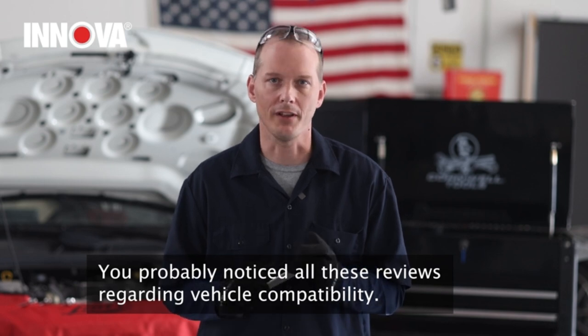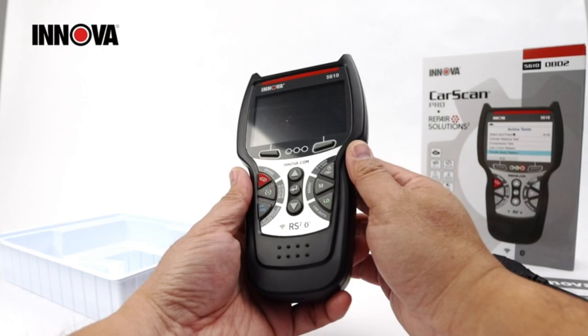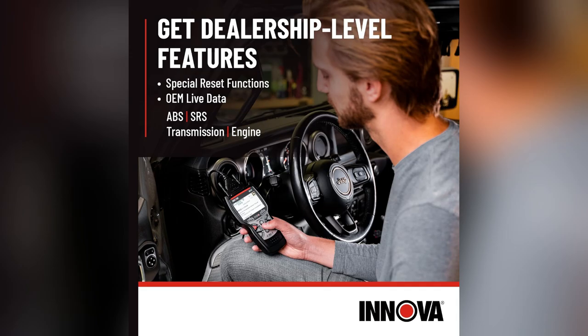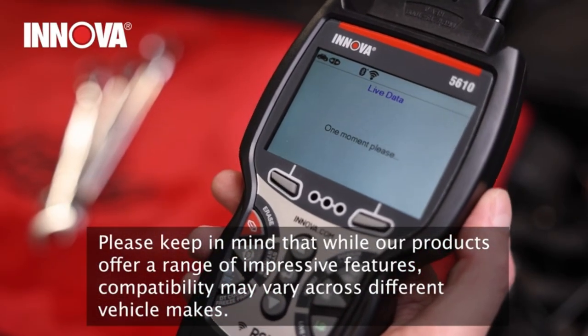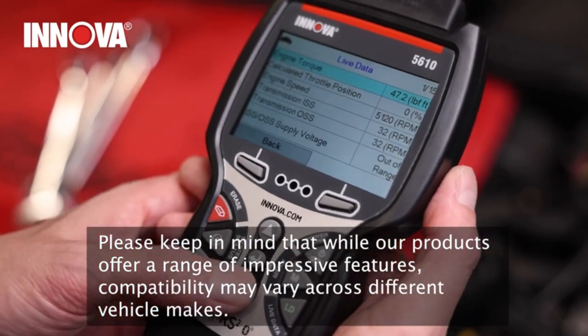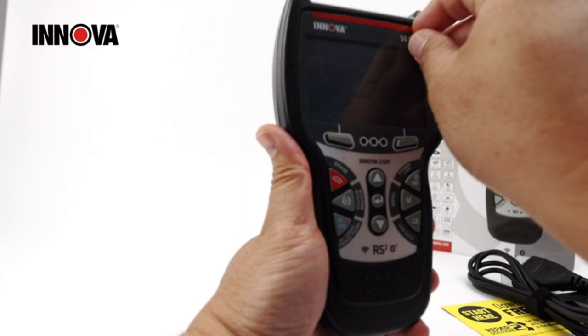No more guesswork. Here's where it gets even better — real-time troubleshooting. Imagine checking your ABS, SRS, transmission, and engine systems live. When that warning light popped up, I diagnosed the issue on the spot and saved big bucks on repair shop fees.